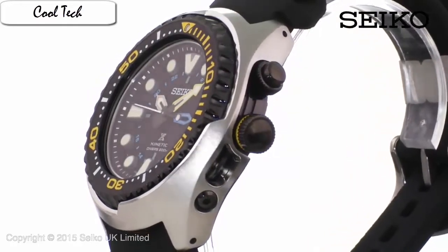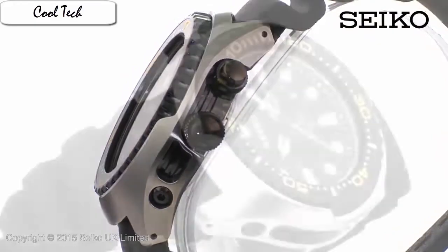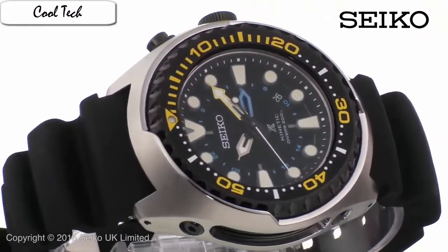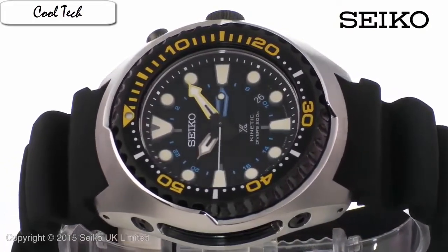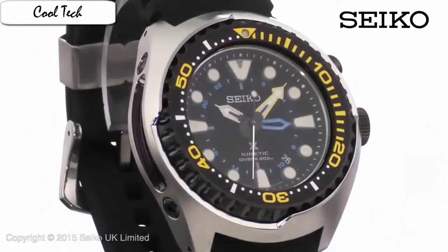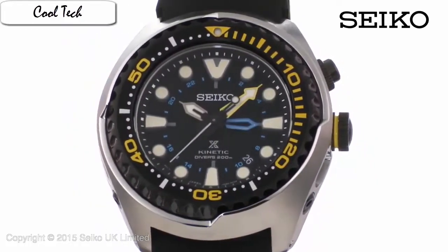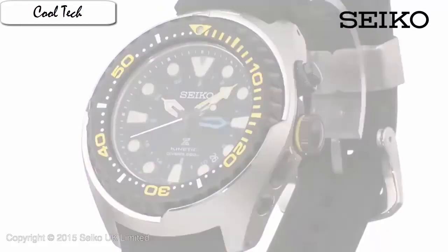Item shape: round. Dial window material type: hardlex. Display type: analog. Clasp: deployment clasp. Case material: stainless steel. Case diameter: 45 mm. Case thickness: 13 mm. Band material: stainless steel. Band length: men's standard. Band width: 22 mm. Band color: silver. Dial color: black. Bezel material: unidirectional rotating. Calendar day and date display. Special features: second hand. Water resistant: 200 meters.